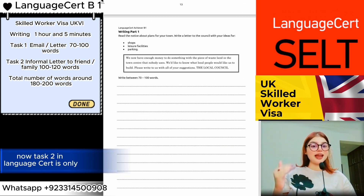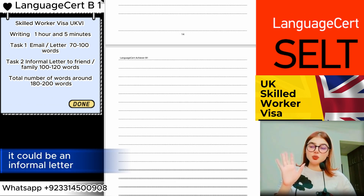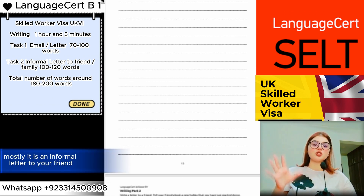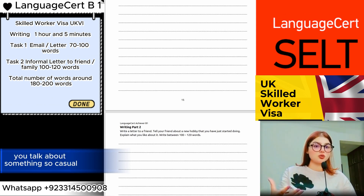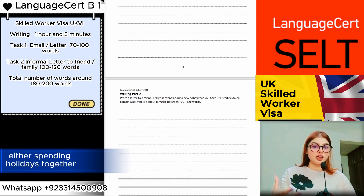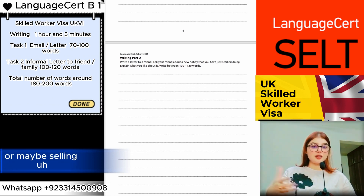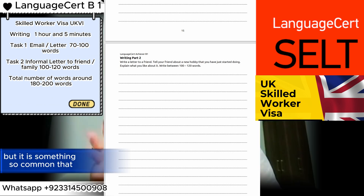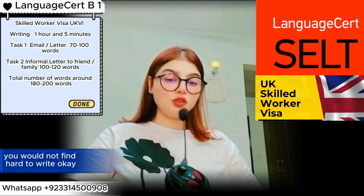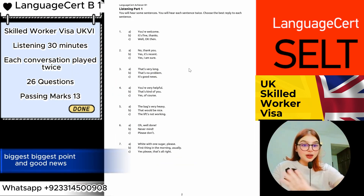Task Two in Language Cert is only 100 to 120 words. It is mostly an informal letter to your friend or someone you know. You talk about something casual — spending holidays together, celebrating birthdays, or maybe selling some furniture to a friend. It's something so common that you would not find it hard to write.